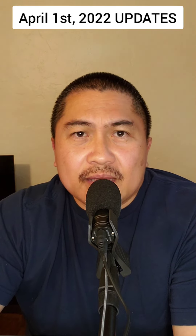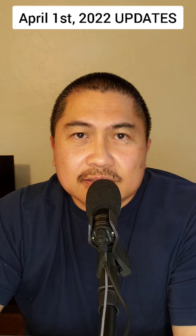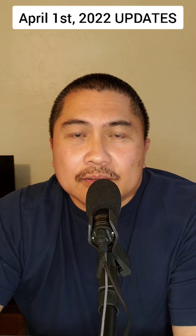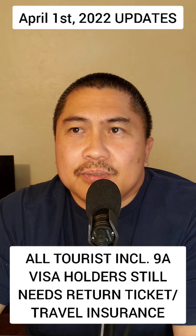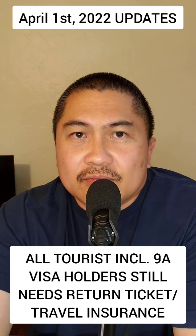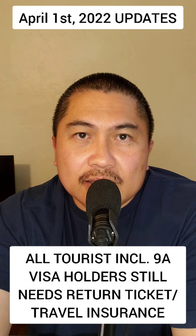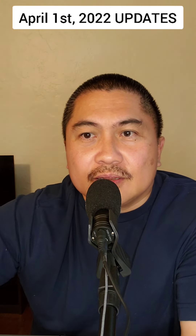If you're coming from an EO408 country, you're visa-free — you don't need a visa to come to the Philippines. You can come for 30 days, but you still need to show a 30th-day return ticket. Now, this is not about people coming with a Filipino spouse — that's different. If you are a foreigner traveling with your Filipino spouse, go to the other video I just made; those are the rules you'll be following.